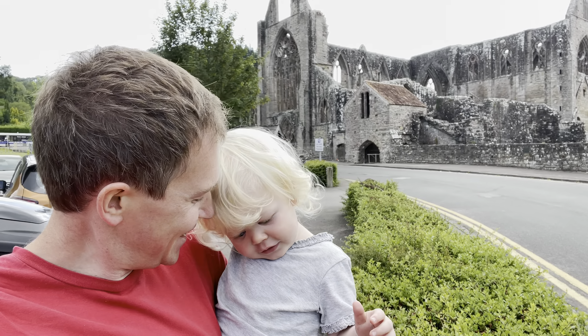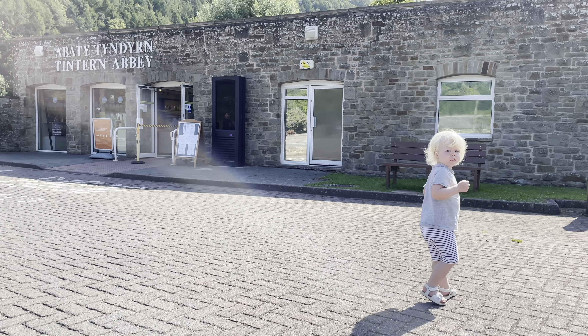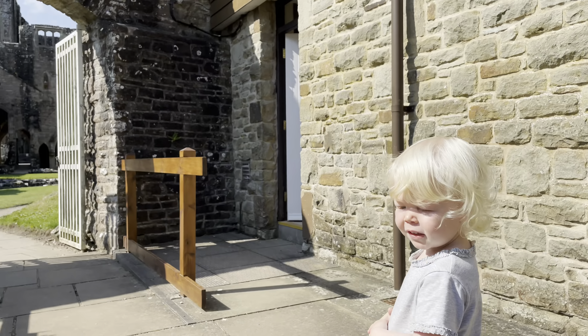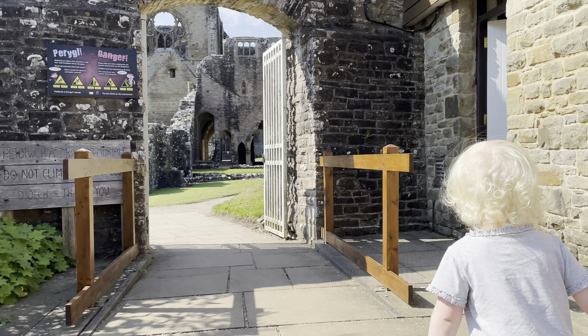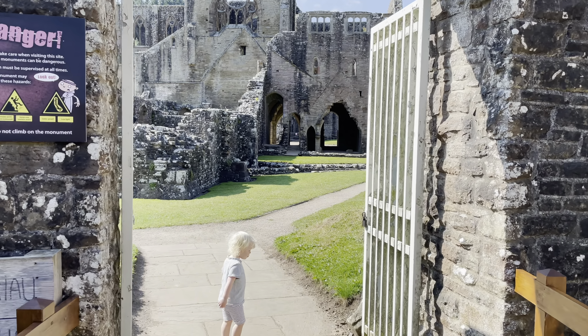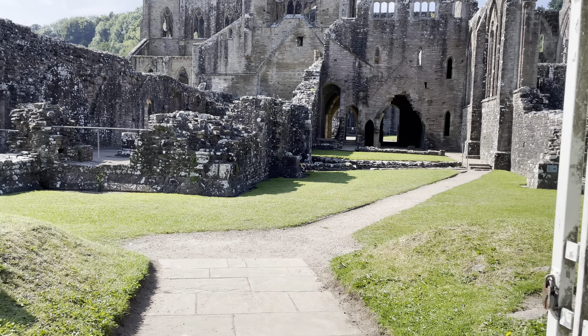We've arrived in lovely Tintern, and everywhere you look in this beautiful village is incredible history, starting with the Abbey. Founded on the 9th of May 1131 by Walter de Clare, Tintern Abbey is situated on the River Wye and was the first Cistercian foundation in Wales.